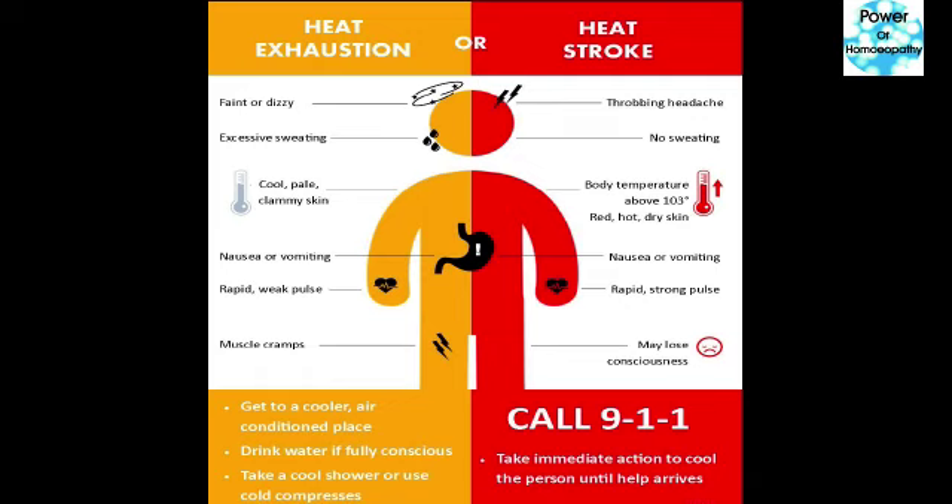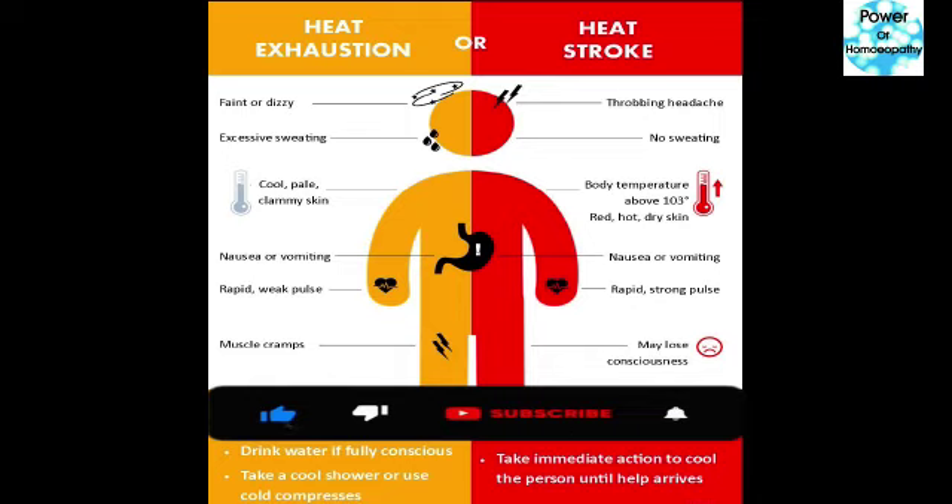While in case of heat stroke, you should first call medical emergency, then take immediate action to cool the person until help arrives. This is the difference between heat exhaustion and heat stroke. I hope this video provides useful information. Please do like, share, and subscribe to my channel. Thank you so much.